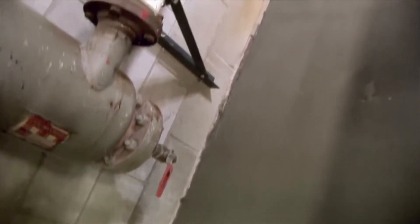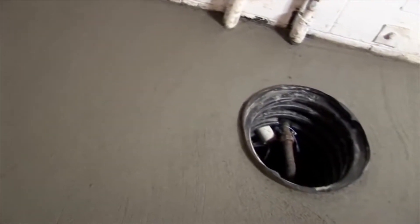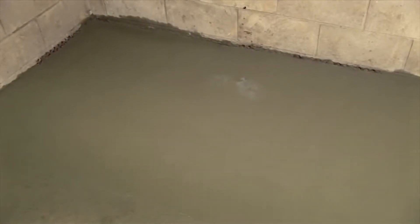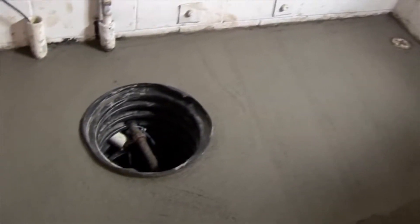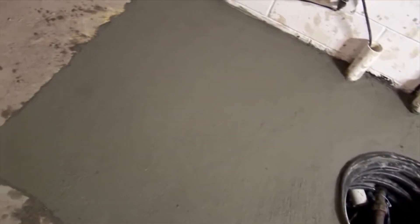After the exterior drain tile installation, the building manager was elated when, after four days of torrential rains, the elevator pit was dry when it normally would have two to three feet of water in it. He was so elated, in fact, that Standard Water was selected to install drain tile systems in two more elevator pits in the building.